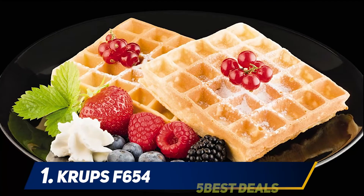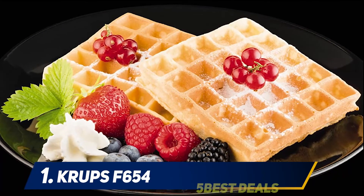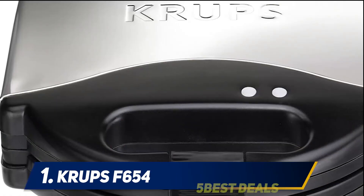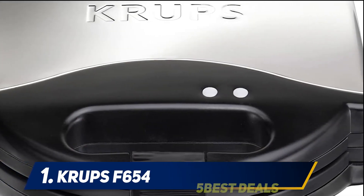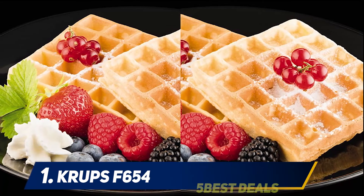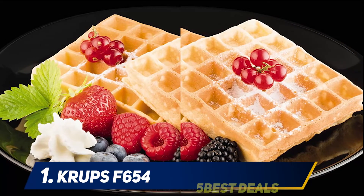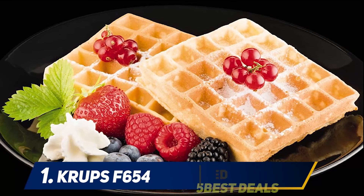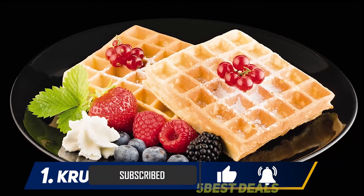At number one, the Crups F654. The multinational Crups is a world leader in the production of small household appliances and offers a variety of solutions for those questioning which waffle machine to buy. Aesthetically, with its steel and black lines, it is very pleasant and goes perfectly with every kitchen. From the point of view of performance, it is a very powerful product thanks to 1400 watts available, and also very practical and functional.